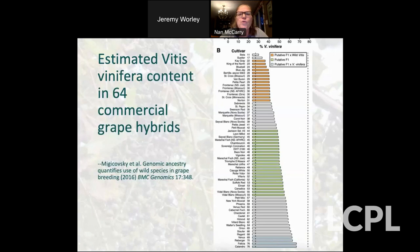This shows just how much vinifera content and wild native content is in a lot of the cultivars that people familiar with wines may recognize. I think they were surprised when they did this to find out how much native germplasm was in these various cultivars.